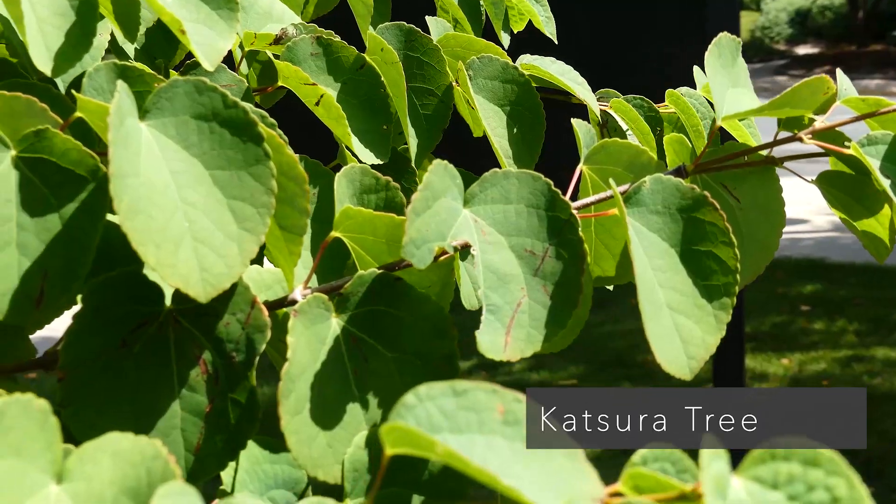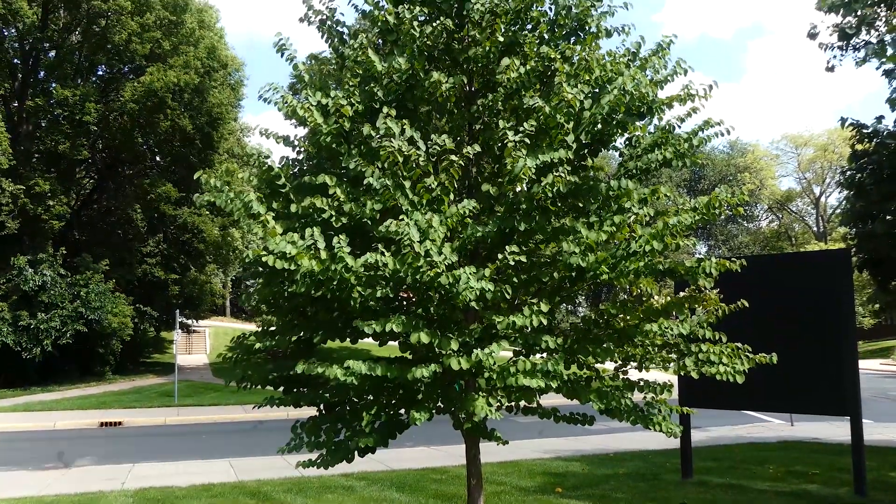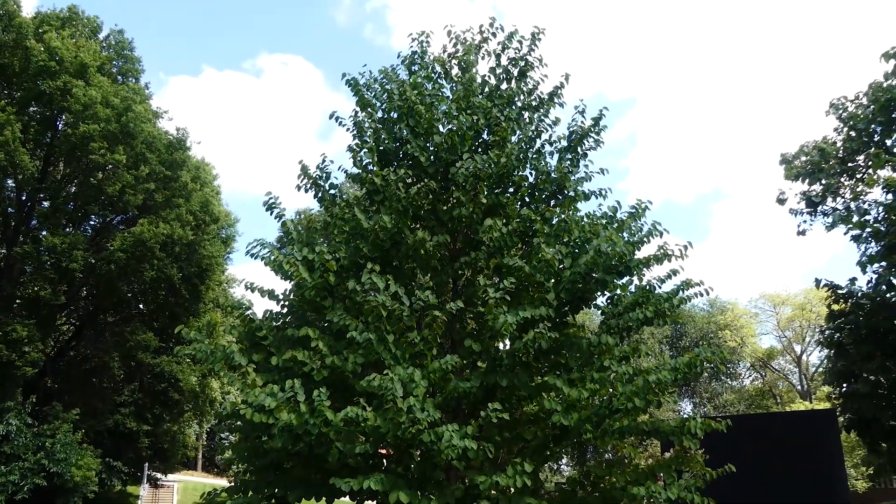Here we're hanging out with the Katsura tree, which is a species native to Japan and China. It is one of only two species in its genus, so it has very few pests and diseases. It is a small to medium-sized tree, good for smaller yards. It prefers moist soil, so it does not tolerate drought or poor soil well.